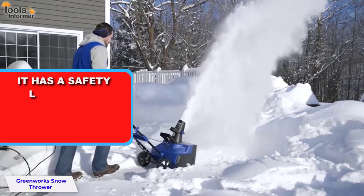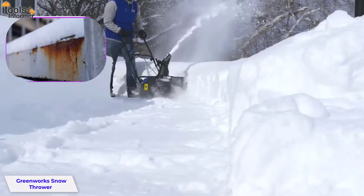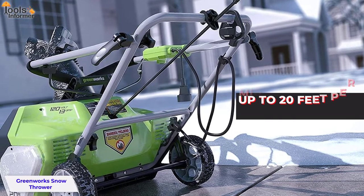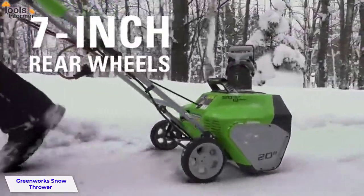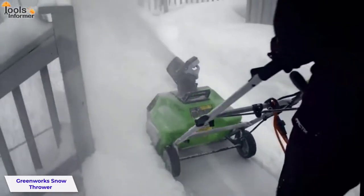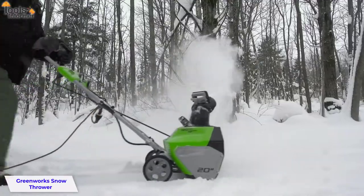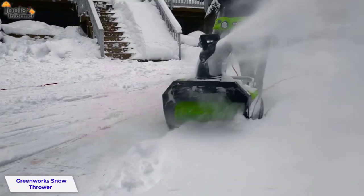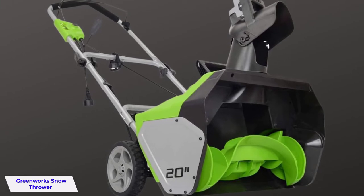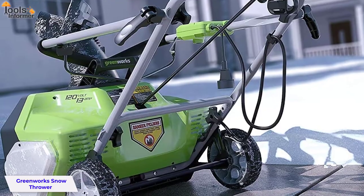It also has a safety lock which prevents it from being turned on by mistake. It's made of steel and poly, which makes it less prone to rusting and damage from water and sunlight. It weighs about 85 pounds and can move up to 20 feet per minute. The 7-inch wheels help with mobility while throwing snow. The 20-inch clearance depth is great for removing deep snow up to 20 inches wide, and it also has a 3-inch clearing path ideal for large areas. The discharge chute can be adjusted to throw snow exactly where you want it, and a safety key stops the machine if removed, making it childproof.